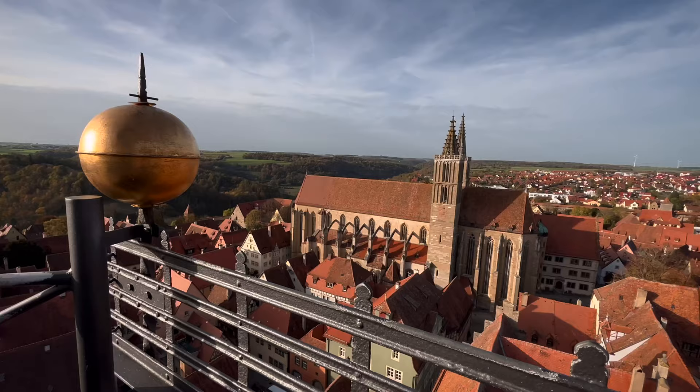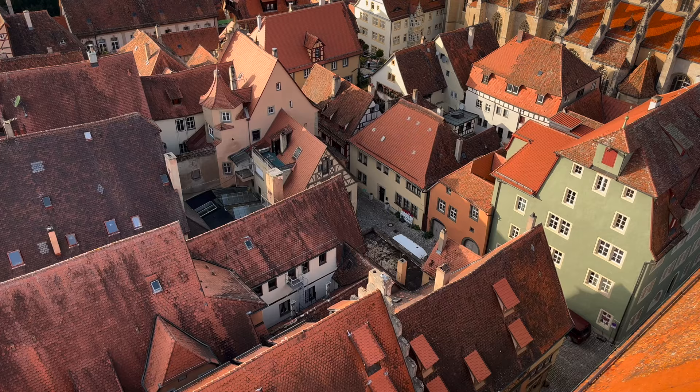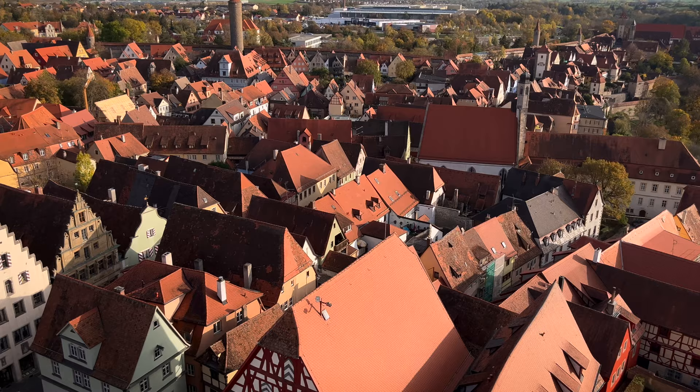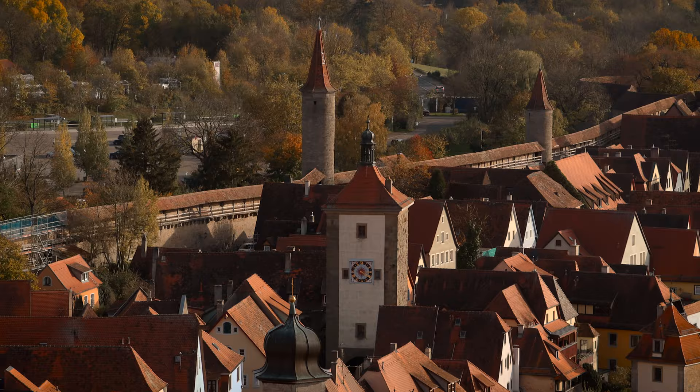Climbing to the top of the town hall tower offers incredible views over the city and the surrounding landscapes. It was totally worth it despite a tough climb. On top of the tower the space is so narrow that you need to walk sideways.